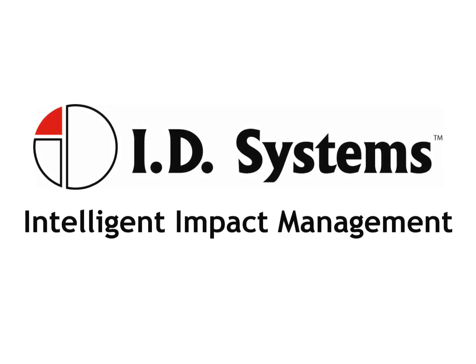With ID Systems' Intelligent Impact Management, you can focus on impacts that impact your business.